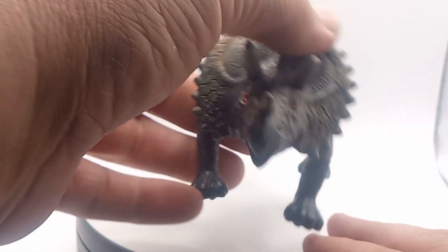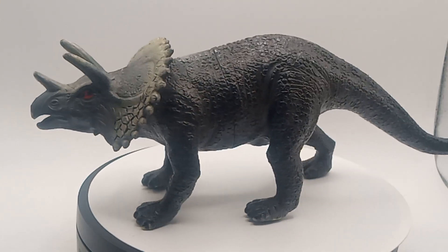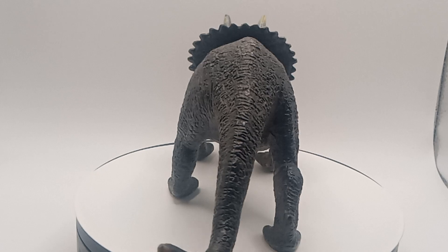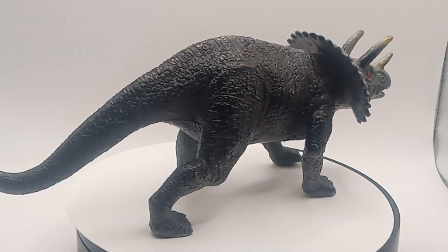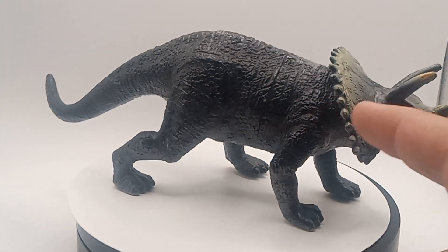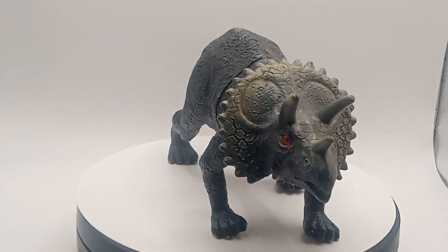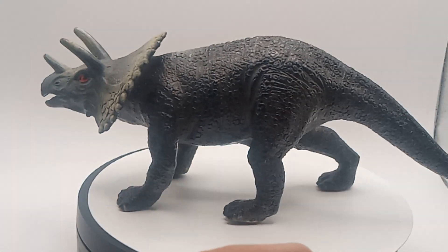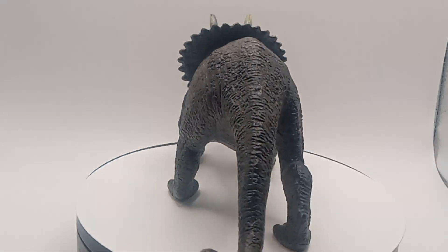You guys have one of these? Comment down below and make sure you guys hit that like button, hit that subscribe button. This one's gonna be in my skull collection. I just don't like the eyes — the eyes really get me. I just don't like how they painted it. Other than the red, he looks like a demon-possessed dinosaur.